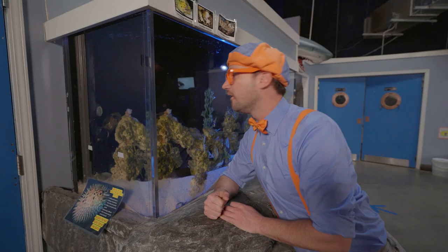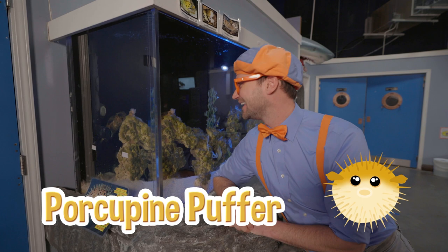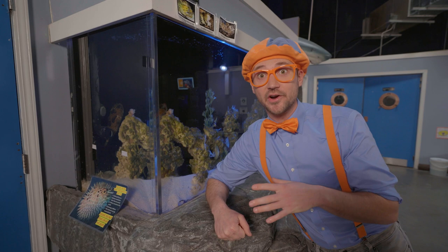Did you see that? That looked like a puffer fish to me! Actually, it's a porcupine puffer! Looks really smooth right now, but if it gets frightened or scared or angry, its cheeks puff out and its whole body becomes spiky! It's a defense mechanism — super cool!